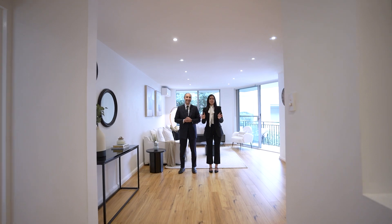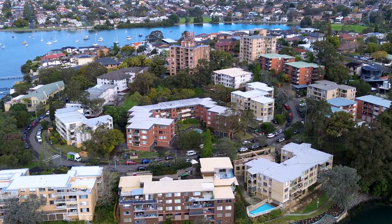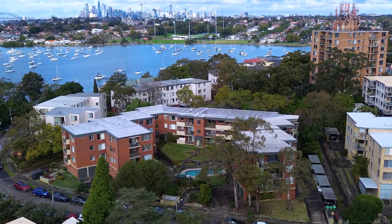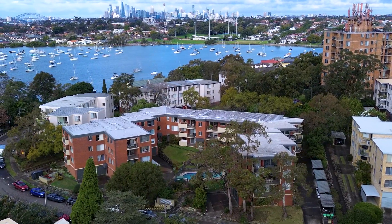Discover contemporary living at its finest with this elevated ground-floor, two-bedroom apartment. Flooded with natural light and boasting renovated interiors, be immediately impressed as you step into this home.